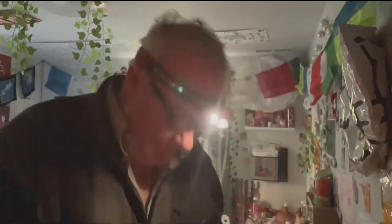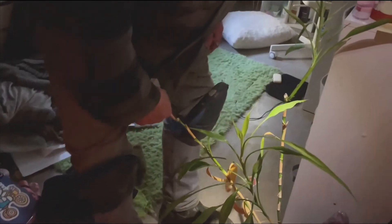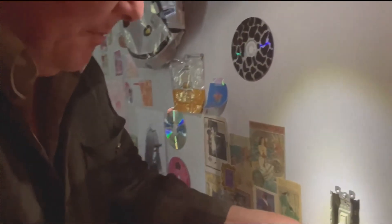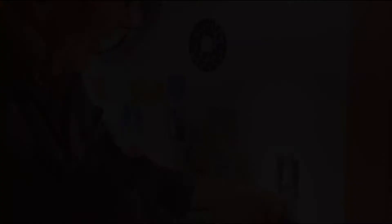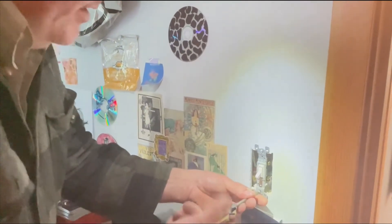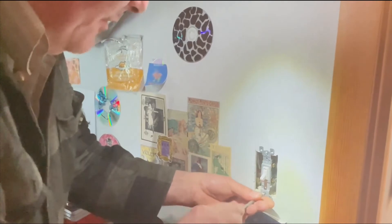All right, we got the switch off — great. The headlamp is on, knee pads on. We're in here. Okay, we're going to replace this switch with a dimmer because the light we installed is nice and bright, but too bright for certain occasions.